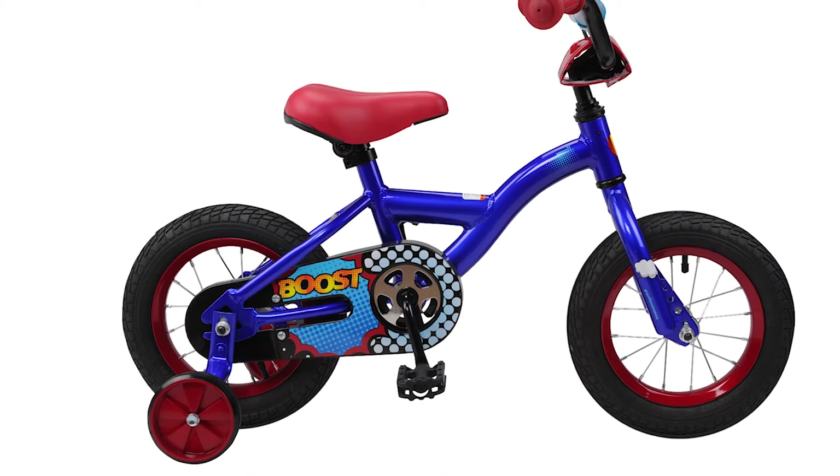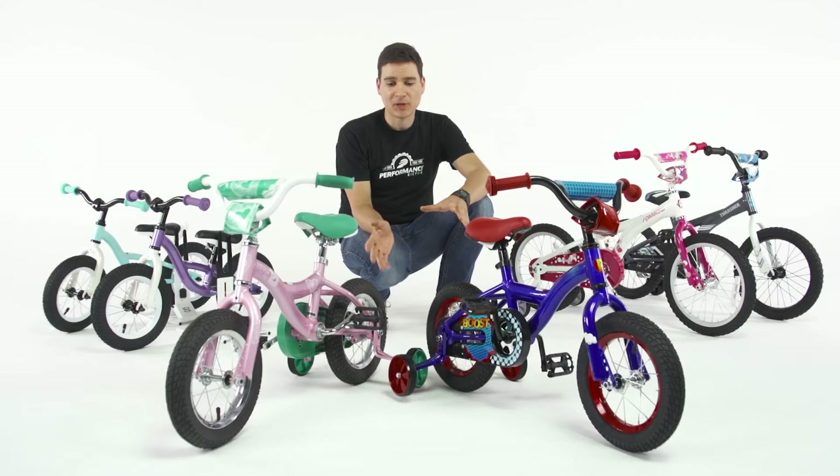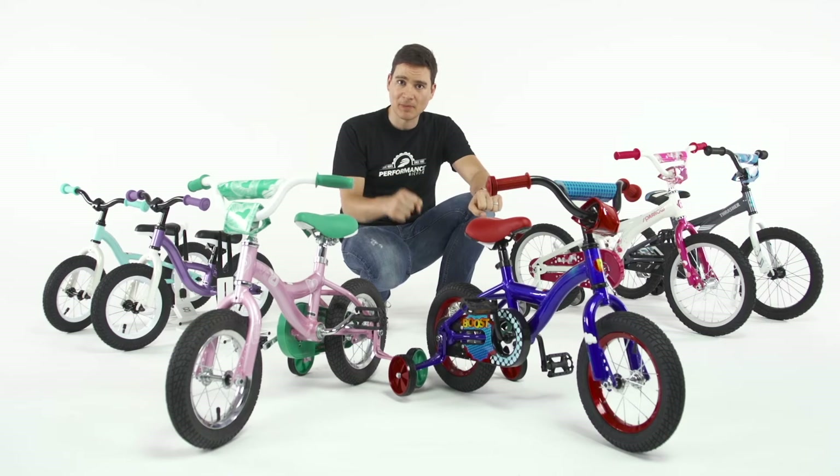They do come with training wheels and of course pedals and coaster brakes, where you pedal backwards to stop. These bikes are designed to teach your child how to balance and how to pedal. They will get a good feel for how to stop by pedaling backwards.